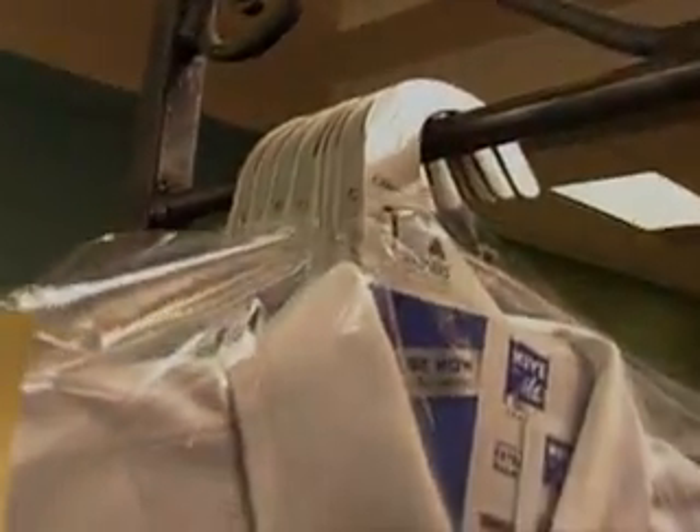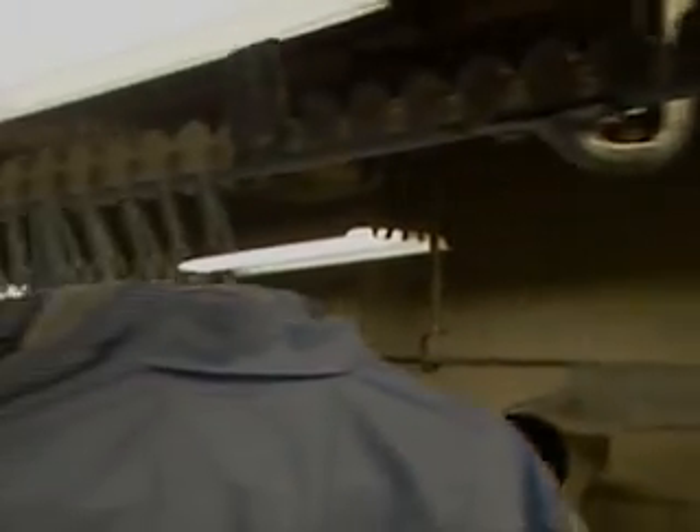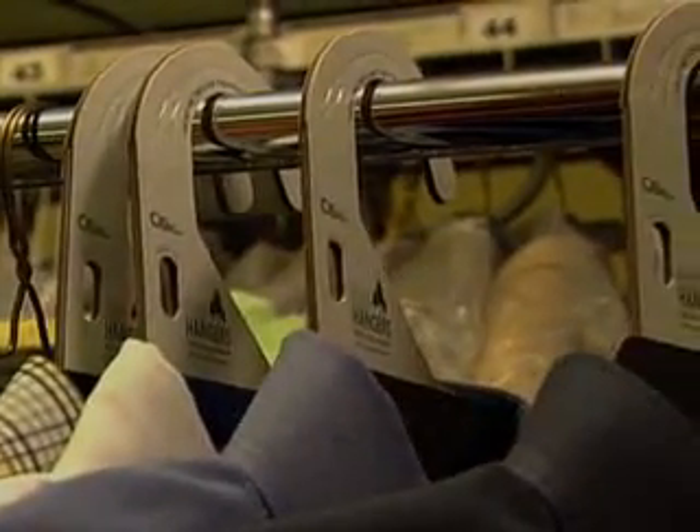The business model is based on giving free eco-hangers to the dry cleaner when paid for by an advertiser. Wire hangers generally cost dry cleaners about 8 cents a piece. Multiply that times the millions used per week — that's saving them big bucks. Advertisers pay for them, so it makes it a real simple way to try it out.